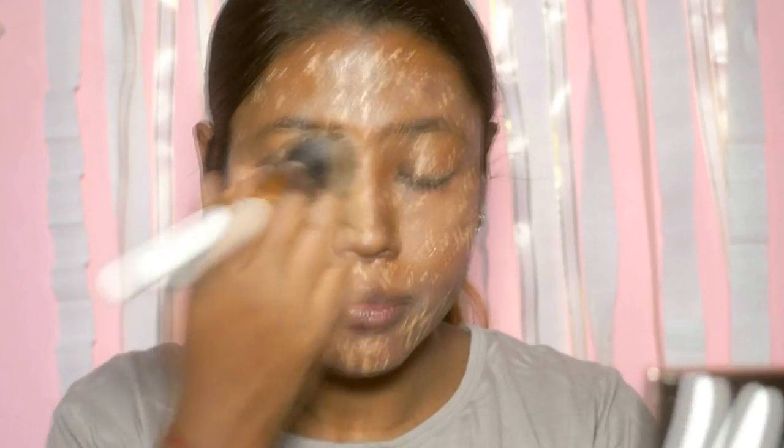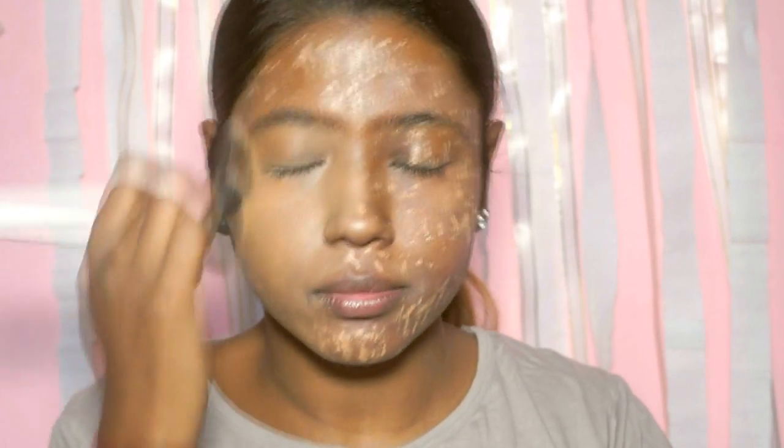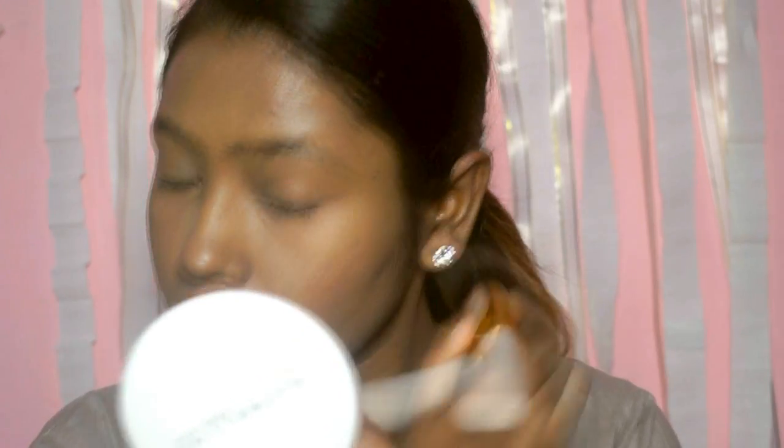Then I'm going to use my Weight in Italy foundation — this is a new foundation I'm using — in the shade Classic Tan 006. I'm going to take it on my foundation brush and pack it on my face, blending it up with the same brush. It is a high coverage foundation, so just be a bit more careful when applying it. I'm also going to apply it on my neck and ears so that everything is blended really nicely with no harsh lines or harsh strokes.